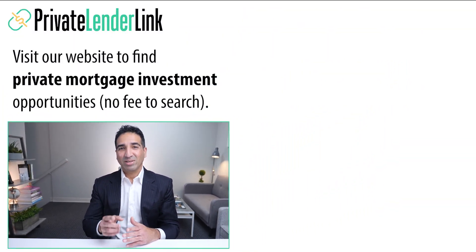If you found this video to be helpful, please click the like button and check out our other videos about private and hard money lending. Thanks for watching, and see you in the next video.